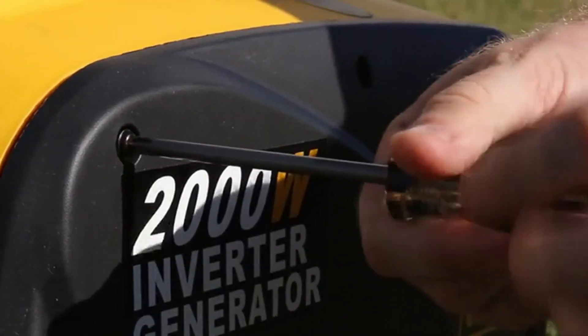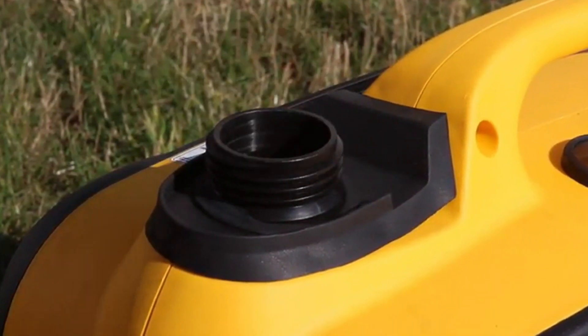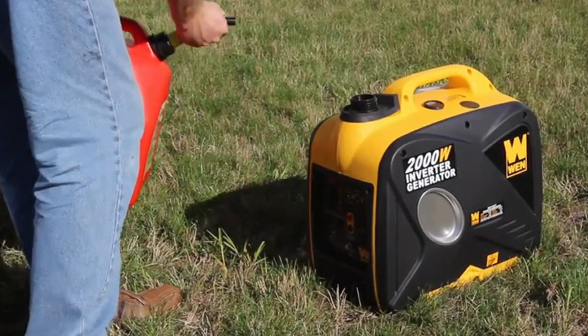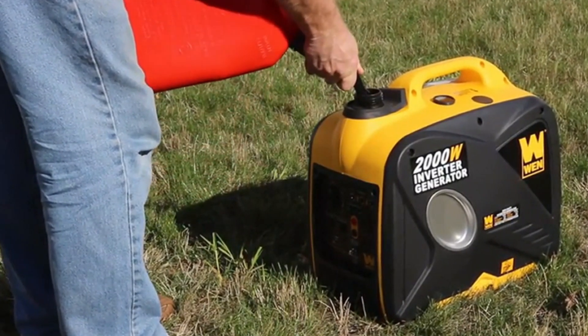In this video, we'll be showcasing the most reliable and efficient generators that will give you peace of mind during emergencies or outdoor adventures. We'll cover a range of generators from budget-friendly options to high-end models, so there's something for everyone.